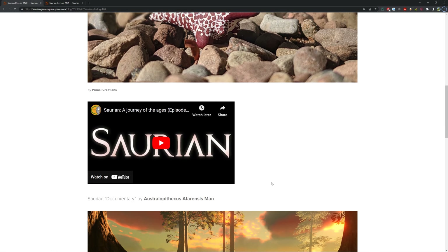In the community spotlight, by Primal Creations, we can see a really cute little T-Rex model. We also have a documentary of Saurian by the Australopithecus afarensis channel, which is very interesting. And then by the unique Randy, there's a really nice screenshot of a baby Triceratops — really cute.